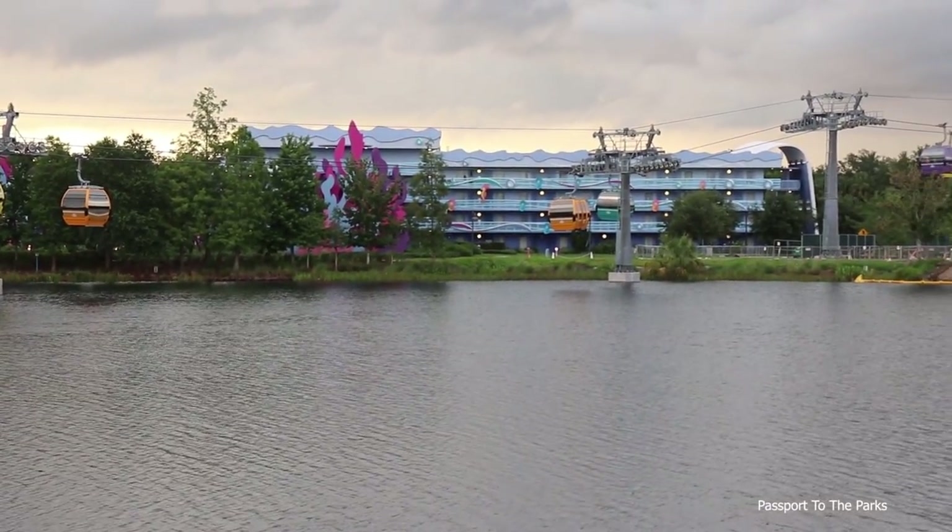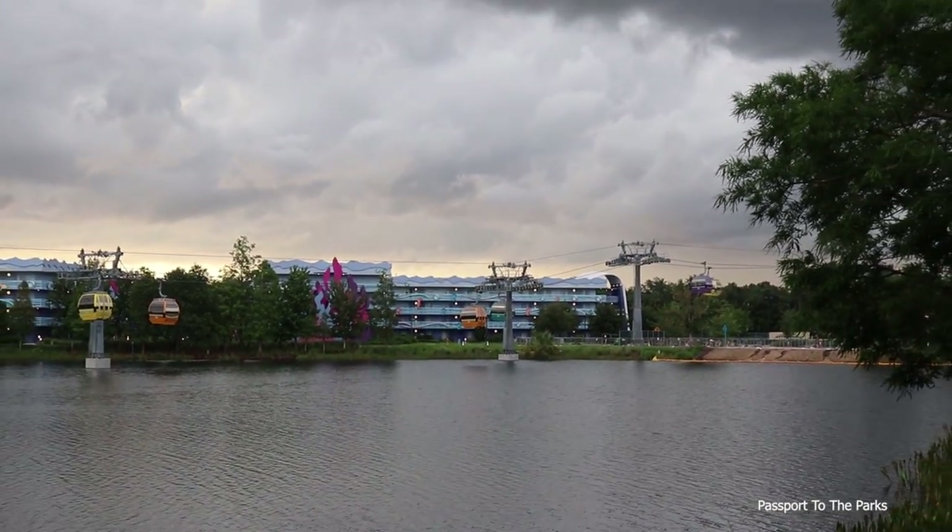Looks like we've got some heavy clouds starting to roll in, so I'm going to try to beat the rain. But we had a great time here today — got to see all these amazing uncovered gondolas and how gorgeous they are over Hourglass Lake, the station, and the pontoon boat. If you guys enjoyed this, definitely subscribe to Passport to the Parks, hit that like button, and leave some comments — I always love to try to answer your questions. Visit PassportToTheParks.com. Until the next time, we will talk to you guys very soon. Bye-bye.